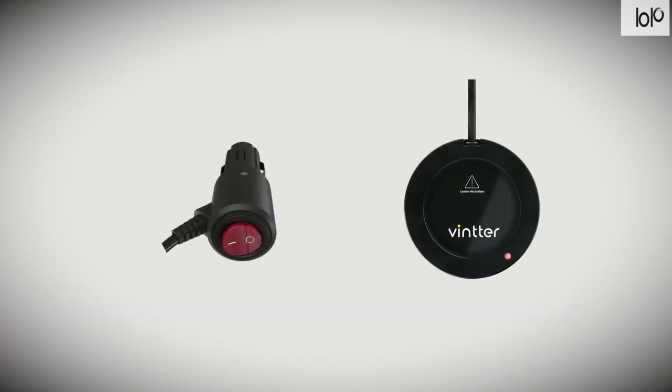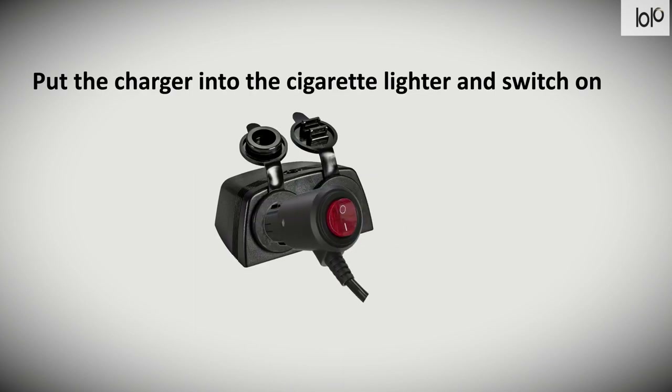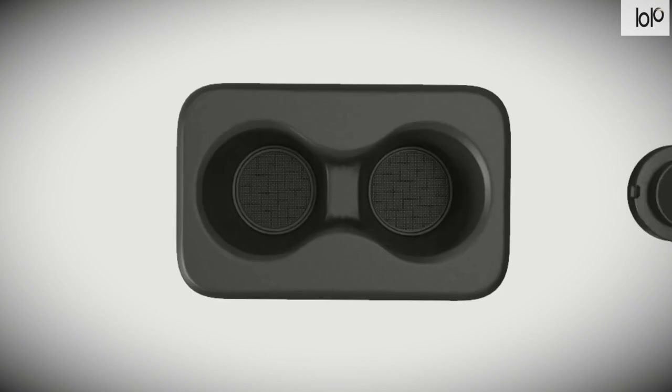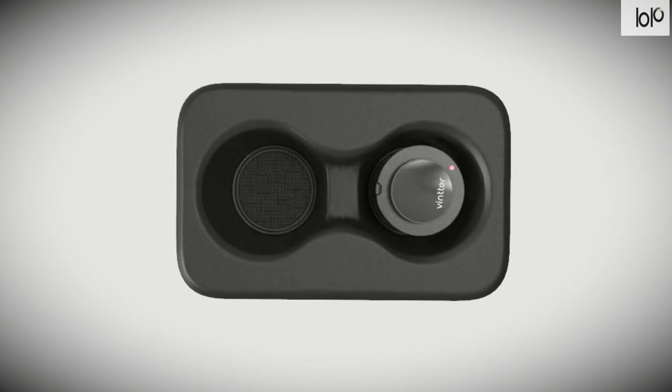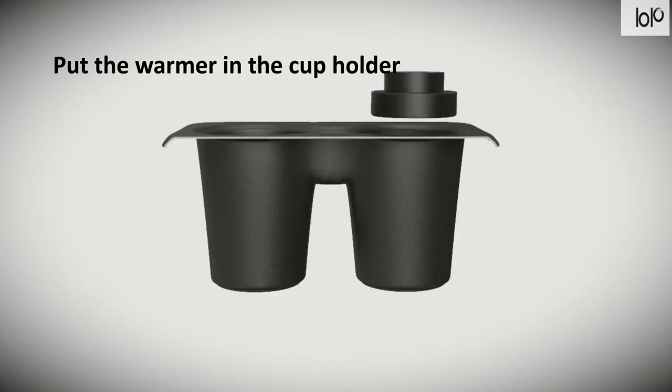Number nine: Nercar cup warmer. Drinking coffee may be the highlight of your morning, but the Nercar cup warmer will make it even better — because it's just not the same when your cup of joe cools down. This tiny vehicle cup warmer works with to-go paper cups and maintains a temperature of 135°F. Plug the charger into your vehicle's cigarette lighter, switch it on, and put the warmer into the bottom of your cup holder, then place your coffee directly on top.